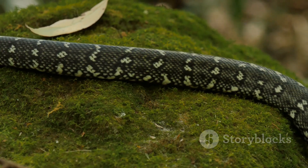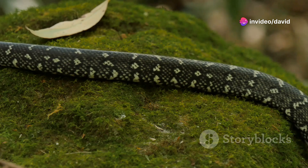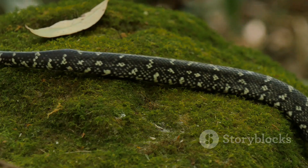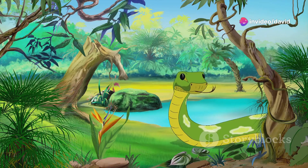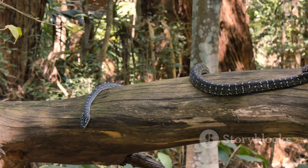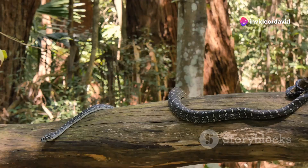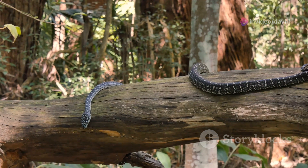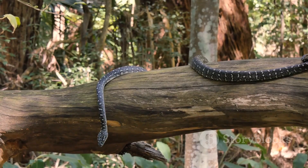It's the anaconda's unique coloring that really sets it apart. A mix of green, brown, and yellow hues, these colors act as the perfect camouflage in the anaconda's preferred habitat — the murky waters of South America's tropical rainforests. This camouflage is so effective that the anaconda can lie in wait for its prey, virtually undetectable, before launching a sudden surprise attack. While its size and strength are undoubtedly impressive, it's this stealthy approach to hunting that makes the anaconda a truly formidable predator, perfectly adapted to its environment.